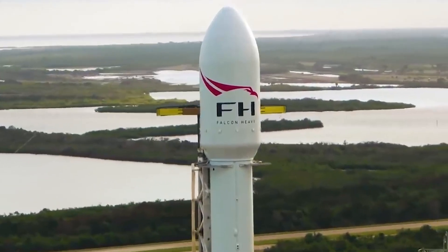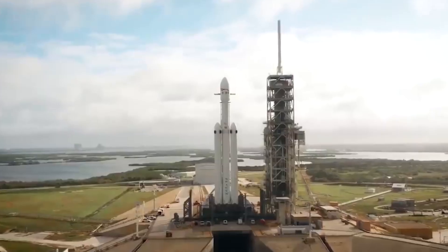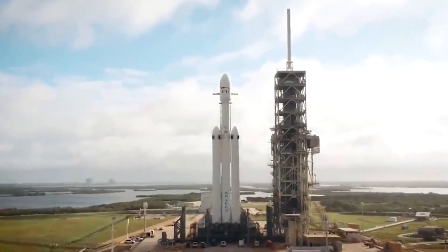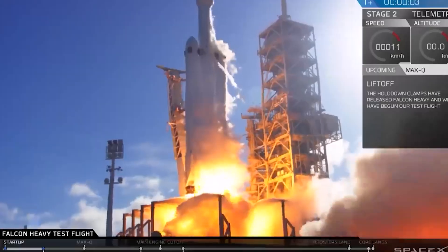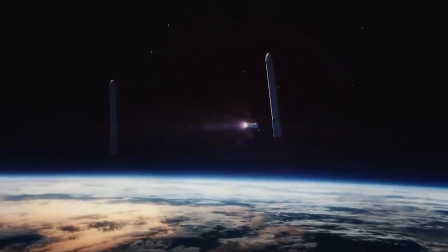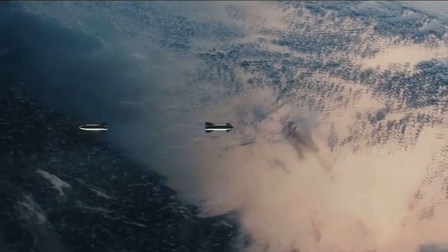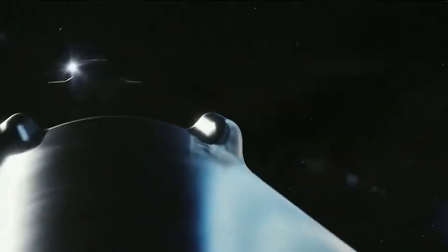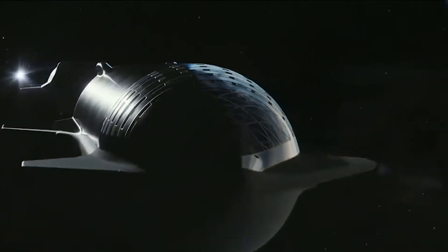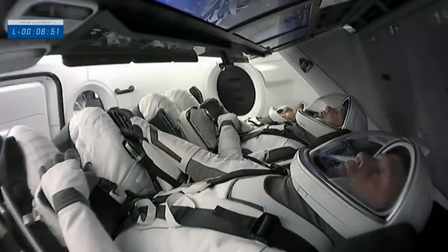Musk noted that 10 flights is not a hard limit or magic number, and as the company continues to refine its refurbishment process, it will continue to push each Falcon to the breaking point. After B-1058 made history with the first astronaut mission to launch from Florida since the end of the shuttle program in 2011, the booster also launched a communications satellite for South Korea's Military Transporter-1. Having a fleet of flight-proven rockets allows SpaceX to keep up with its rapid launch cadence, and NASA and the US Space Force recently granted approvals to fly their payloads on reused rockets, with SpaceX flying its first crew of astronauts on a reused rocket on April 23rd.